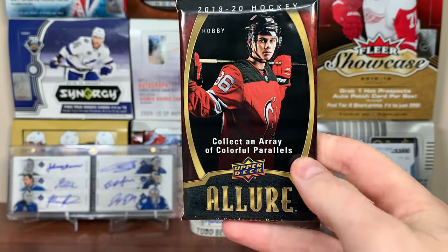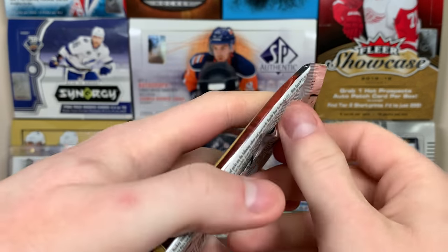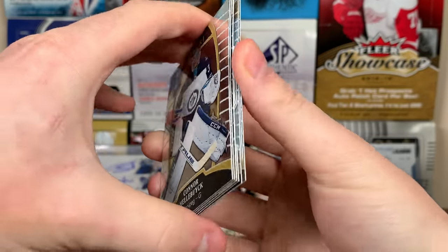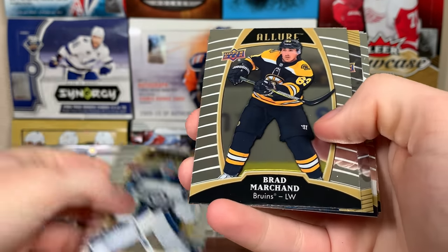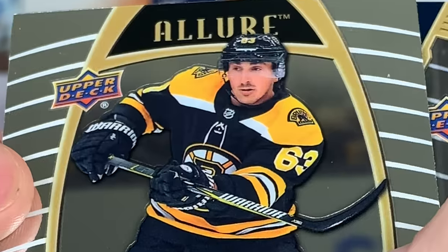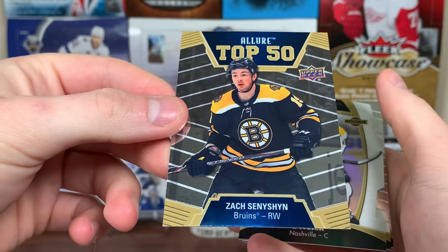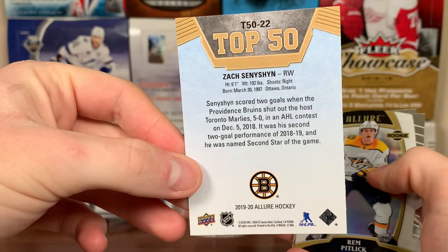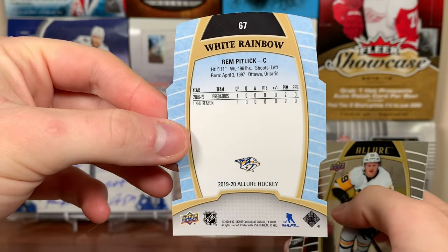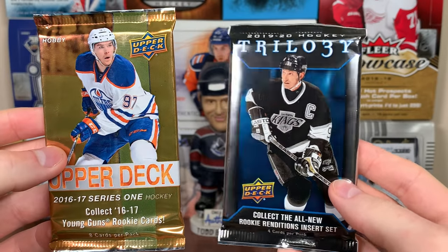Which one should we do? Let's do Allure — these packs go for around 15 bucks Canadian, eight packs in a box, and you should get two hits: an auto and a jersey. Connor Hellebuyck, Brad Marchand, Zach Sanction Allure Top 50 rookie — there is Zach Sanction. We got a Rem Pitlick white rainbow — die-cut card. Jake Guentzel and Nikita Gusev.